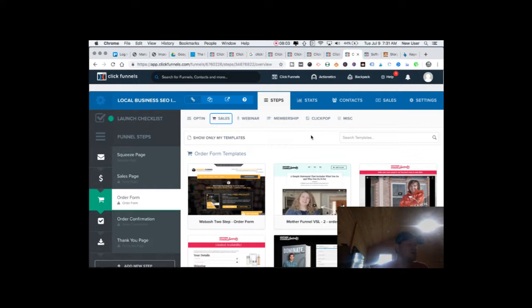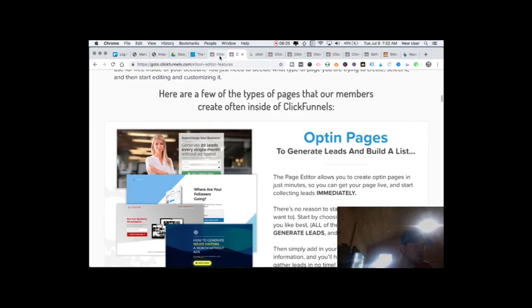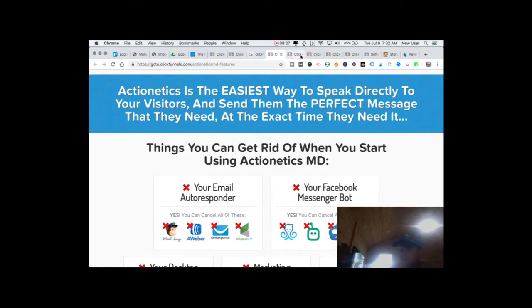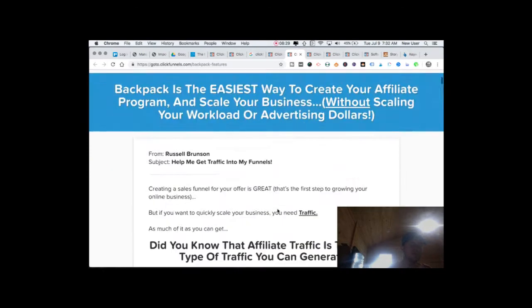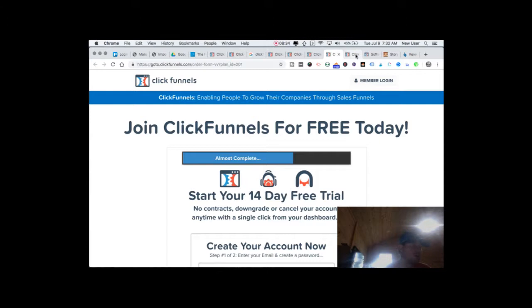I like the training I've received. I have several of Russell's books, which he uses in funnels as giveaways and small offers. On one of the pages he describes how each of his funnels are doing and how much it costs him to acquire a customer. You can really get a good marketing education just via your involvement with ClickFunnels.